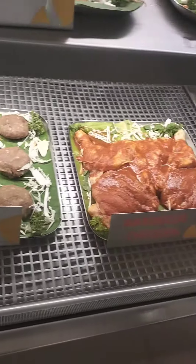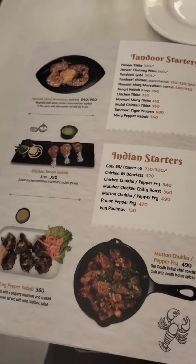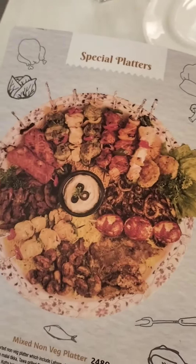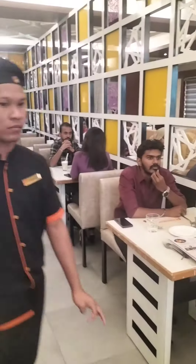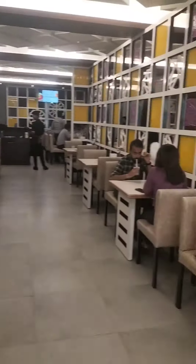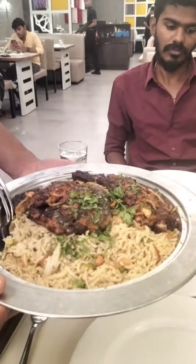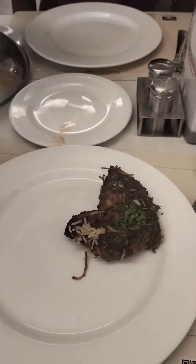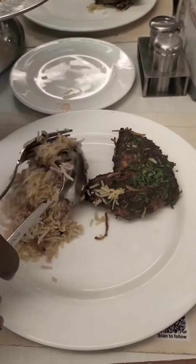We are going to open the start-up menu. We are going to eat at the restaurant. 1 medium size mandi biryani, 3 grilled pieces of mandi biryani.